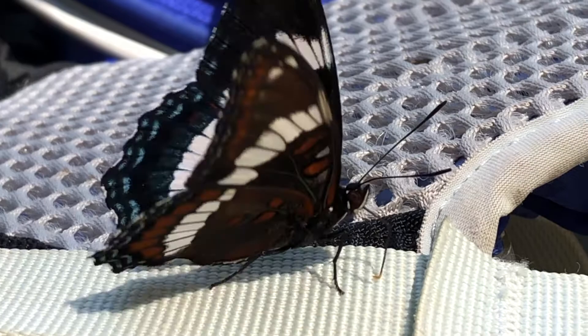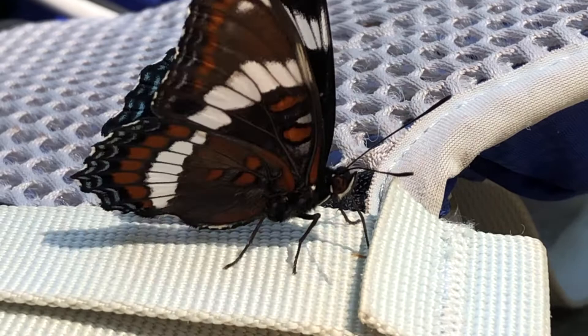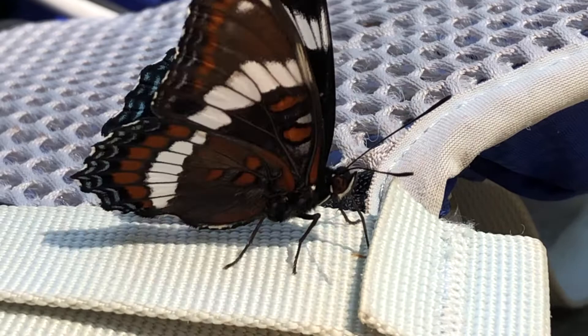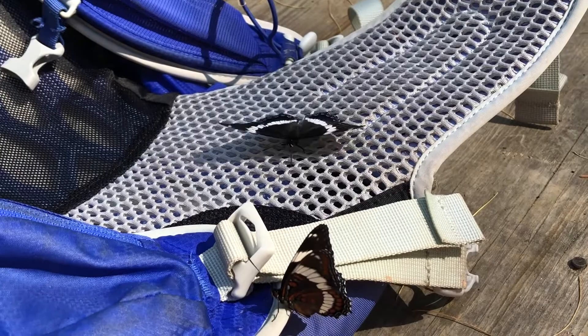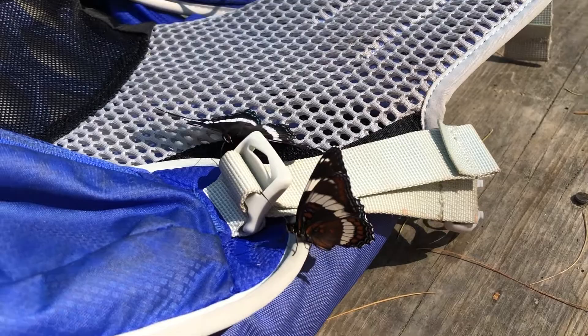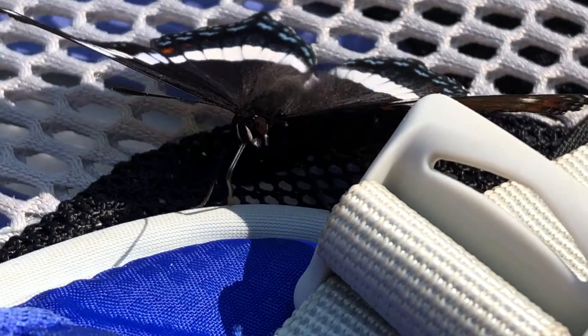Here you can see these butterflies using their long tongue or mouth part called a proboscis, which acts like a straw — it's a hollow tube. While most butterflies feed on nectar at flowers, the White Admirals feed on excrement of animals. The salt from my perspiration all day is all over my backpack, and these White Admirals are having fun licking it up.